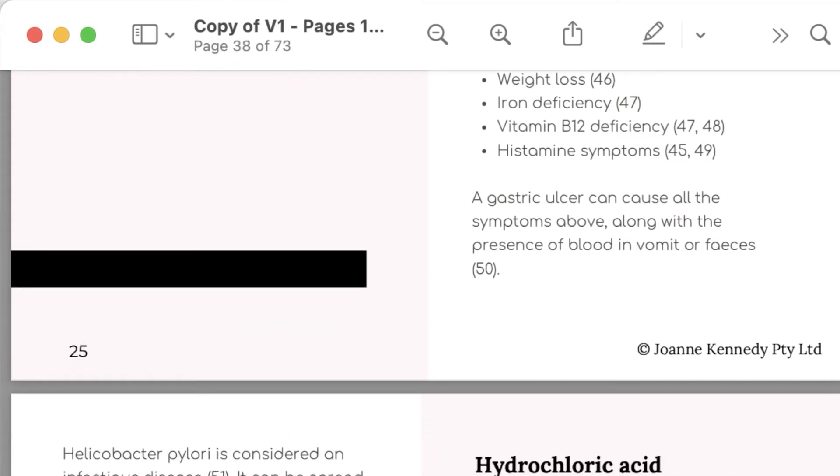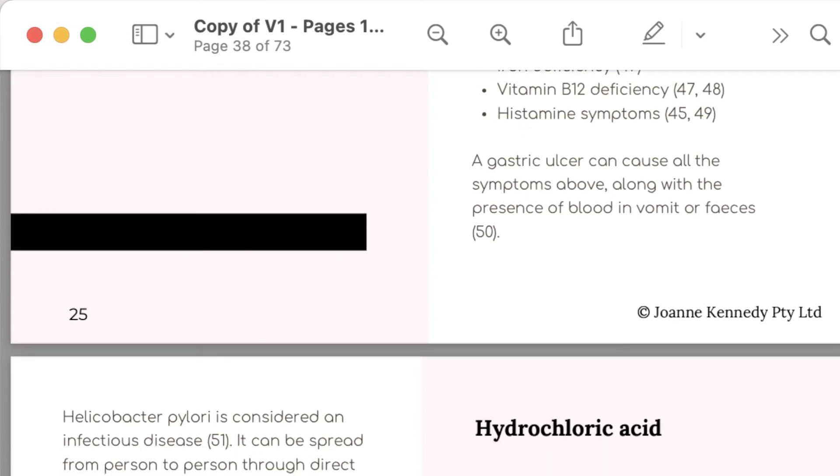Gram-negative bacteria contain LPS toxins. These toxins upregulate an enzyme called the histidine decarboxylase enzyme, or the HDC enzyme, and that enzyme converts histidine into histamine. Also, the mucosal damage that occurs in helicobacter pylori, chronic gastritis, and peptic ulcer will stimulate mast cells to release histamine.